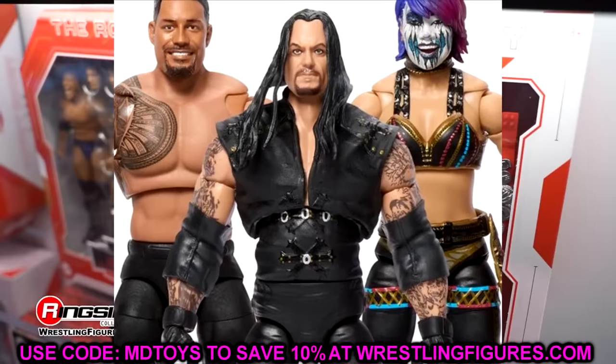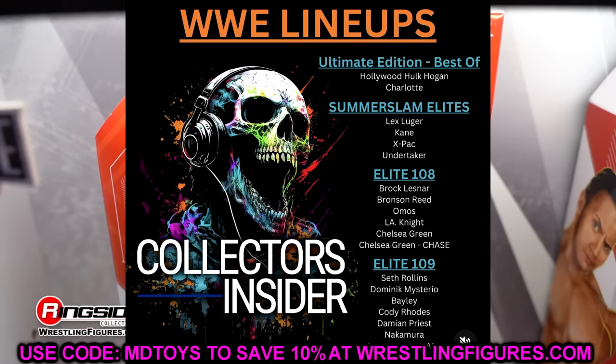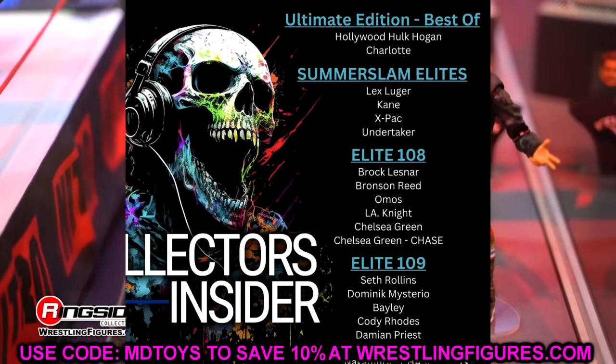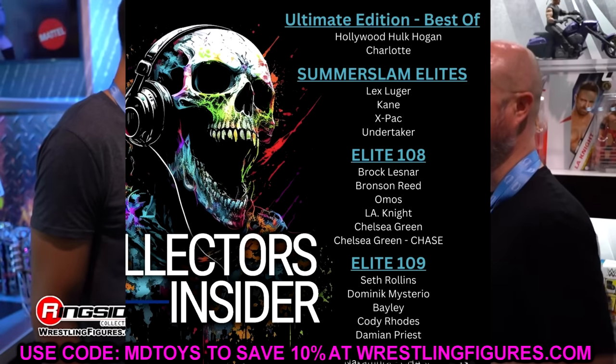All of this knowledge is coming from Collectors Insider on Instagram. He's done a lot of stuff and we've done multiple news videos with his info — and this man hasn't missed yet. He was batting a thousand before Ringside Fest, posting things that ended up being confirmed there. I believe there's no reason not to trust this, so I'd say series 21 is all but confirmed at this point.